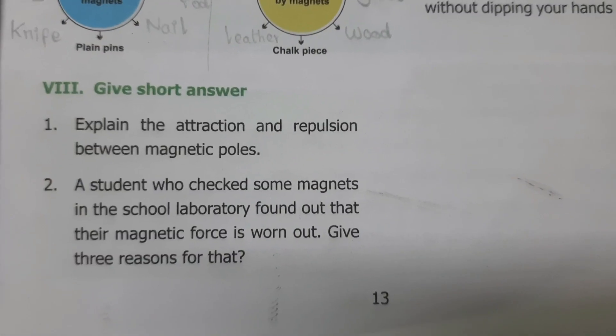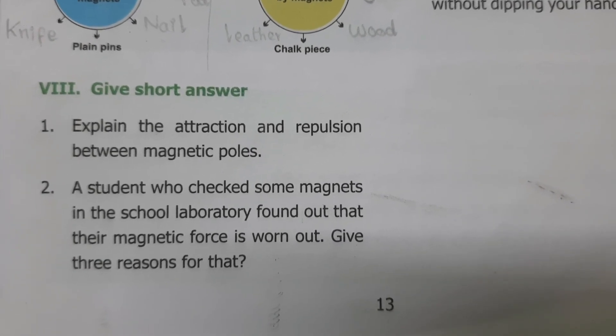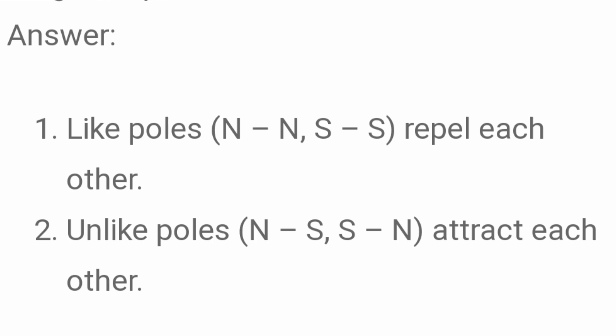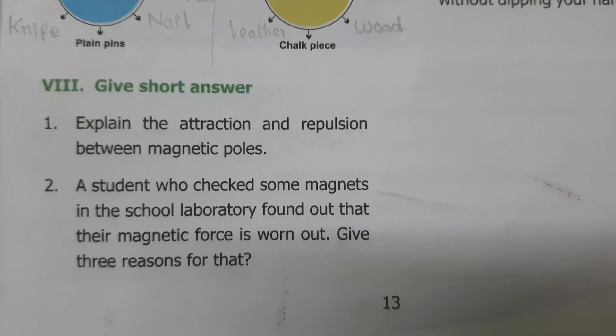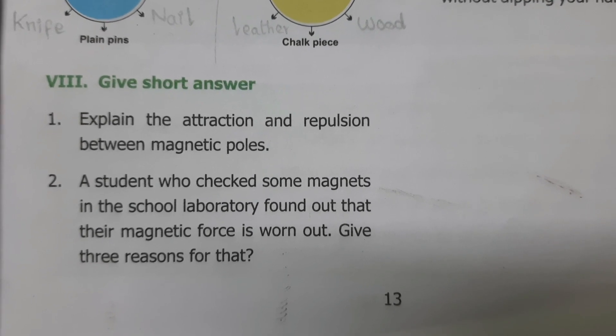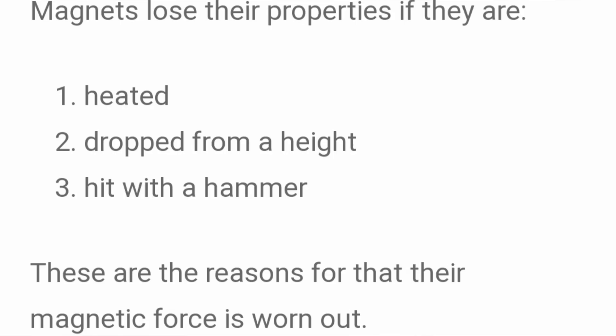Give short answers. Explain the attraction and repulsion between magnetic poles. Answer: Like poles — North-North and South-South — repel each other. Unlike poles — North-South and South-North — attract each other. A student found their magnet's force is worn out — give three reasons. Answer: Magnets lose their properties if they are heated, dropped from a height, or hit with a hammer.